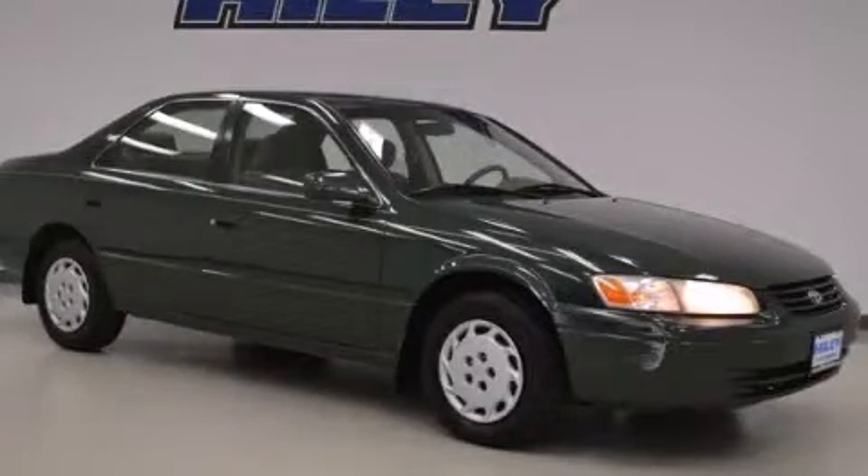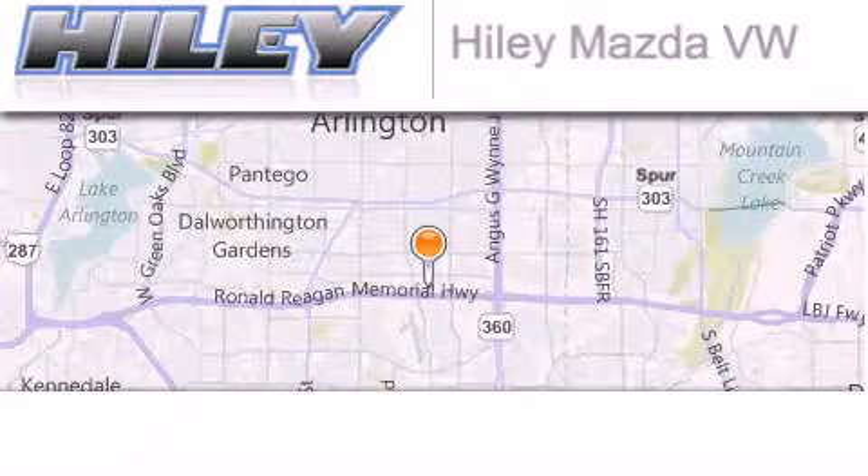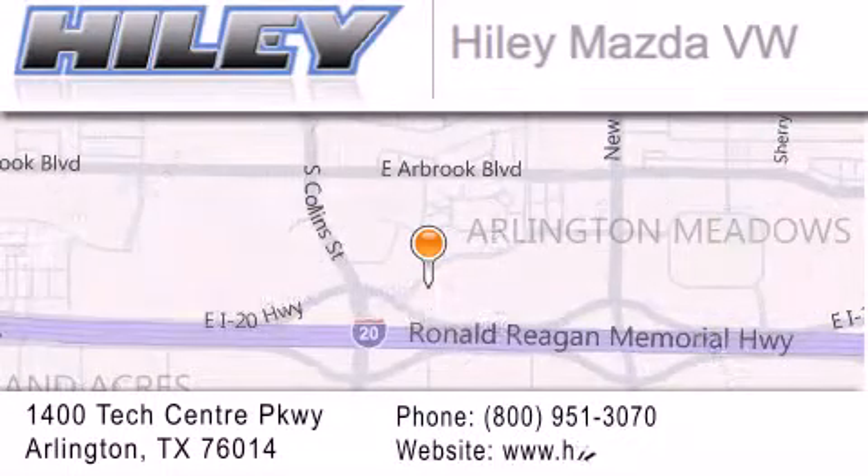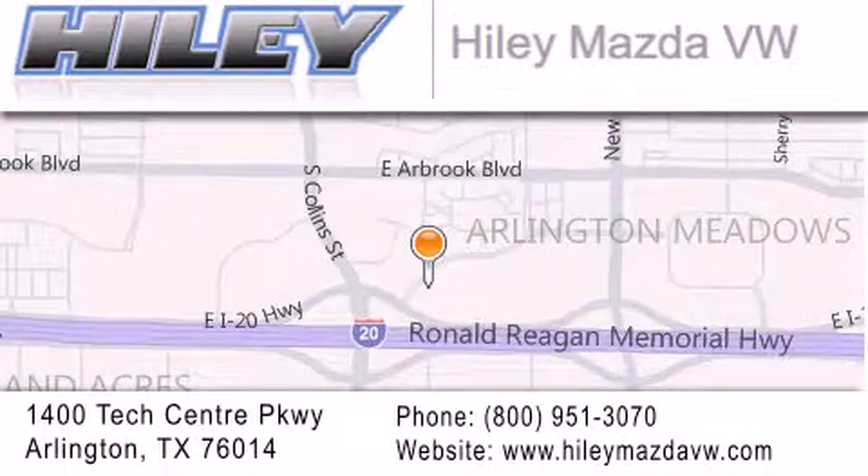Stop by today and test drive this vehicle for yourself. Hiley Mazda Volkswagen is located at 1400 Tech Center Parkway in Arlington. Our goal is to exceed all of your expectations to ensure that you'll return for future visits.